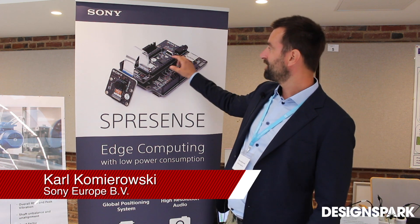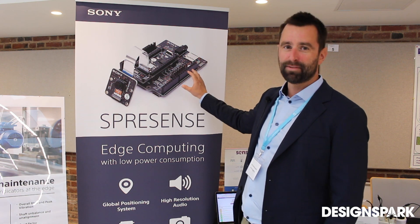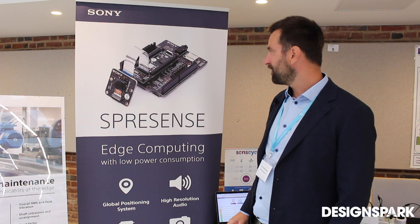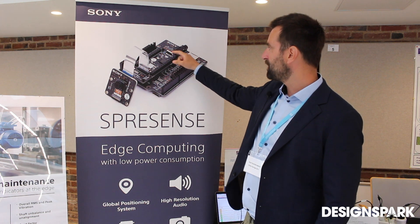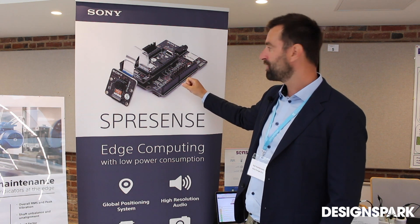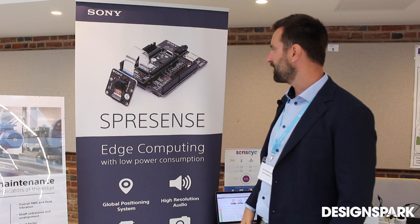This board consists of two chips mounted on an Arduino-compatible board. The difference from a regular Arduino is that you have extremely high computing power. You have six ARM cores and an integrated GPS with antenna. You have a power management unit with up to eight microphone inputs, and also a stereo speaker output.